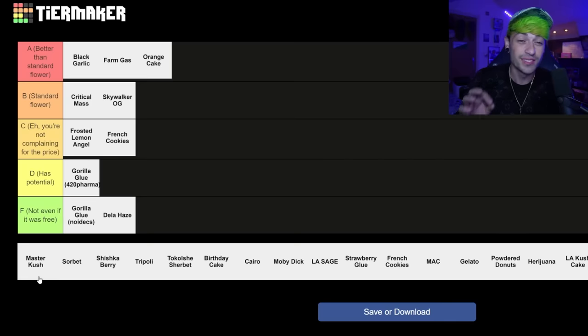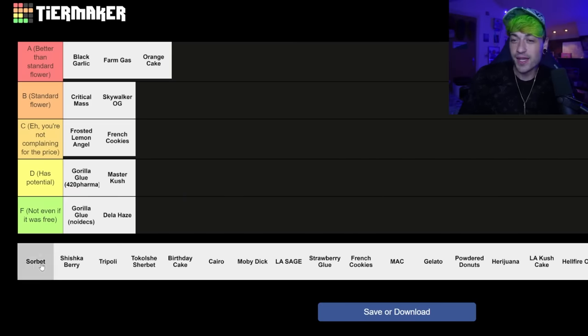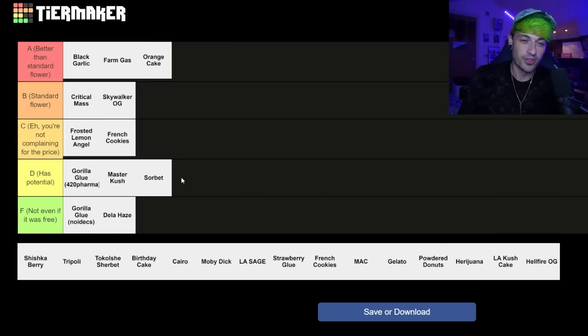The Master Kush by Tilray — I had this right at the beginning of my medical journey, and I would say it has potential. It was one of those ones where you'd definitely be complaining for the price — it was expensive, I think it's cheaper now, but back then it was super expensive and it had potential. The Sorbet — has potential, not very good. It smells really, really bad and it's not too bad in the flavor, but the quality of the actual nugs and the flower is not nice.